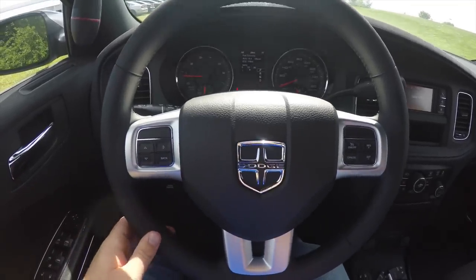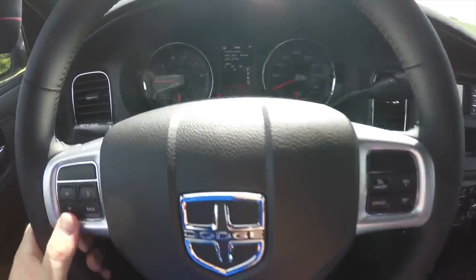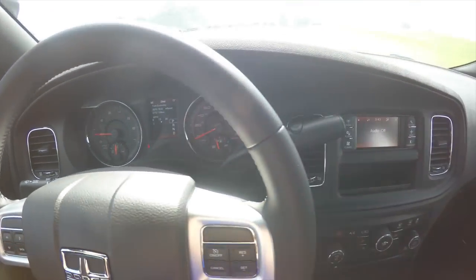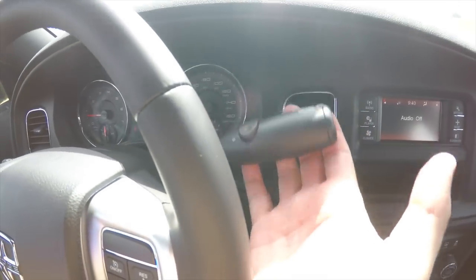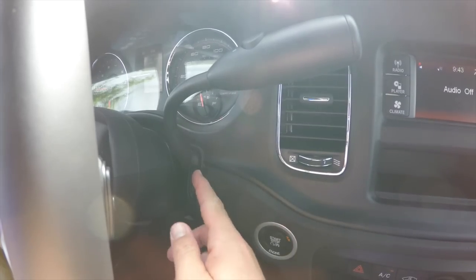Panning through the interior for a little bit more detail: you have trip computer controls and cruise control. The vehicle does have a certified 160 mile per hour speedometer. Also unique to the Charger Pursuit is the column shift, which actually comes out of the dashboard instead of the column.